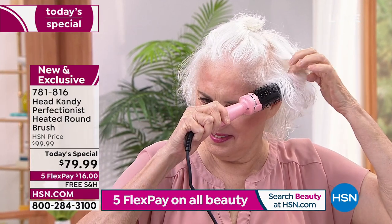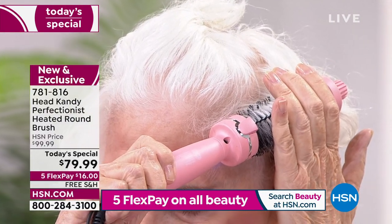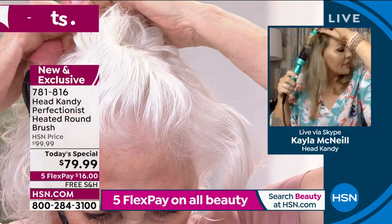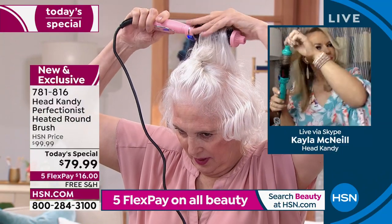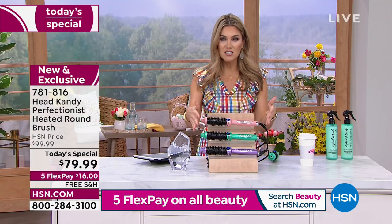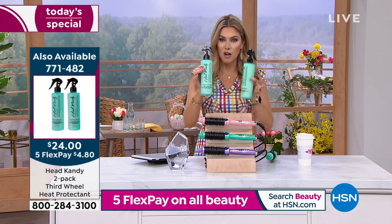Let's talk about the Perfectionist as a design and what you've done to improve it, Kayla. We added infrared. What infrared is really going to do is help seal the cuticle, locking in moisture so you can create a frizz-free, beautiful style that lasts all day long. It's a very cool technology — it's not going to break down your hair as you use it over time. You're going to get that beautiful style without the damage of a typical heated tool. This is flying out the door — the third color is the lavender.